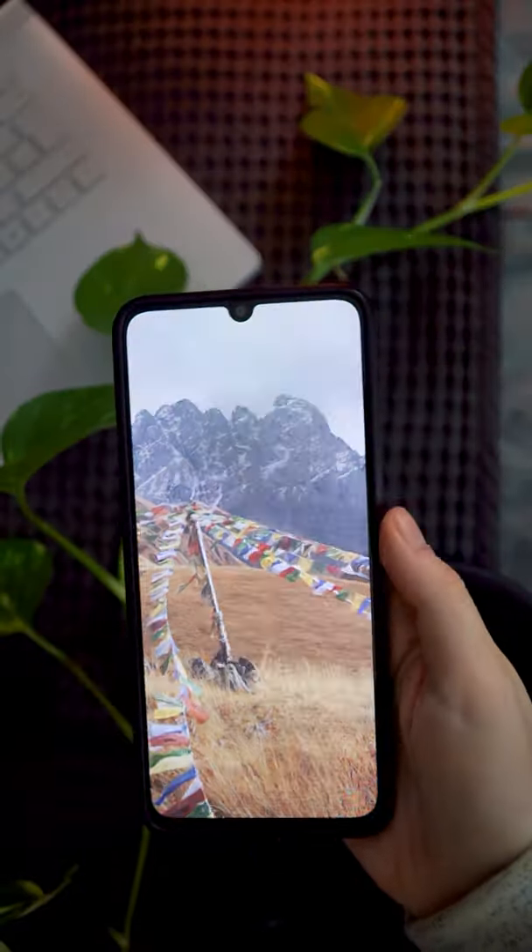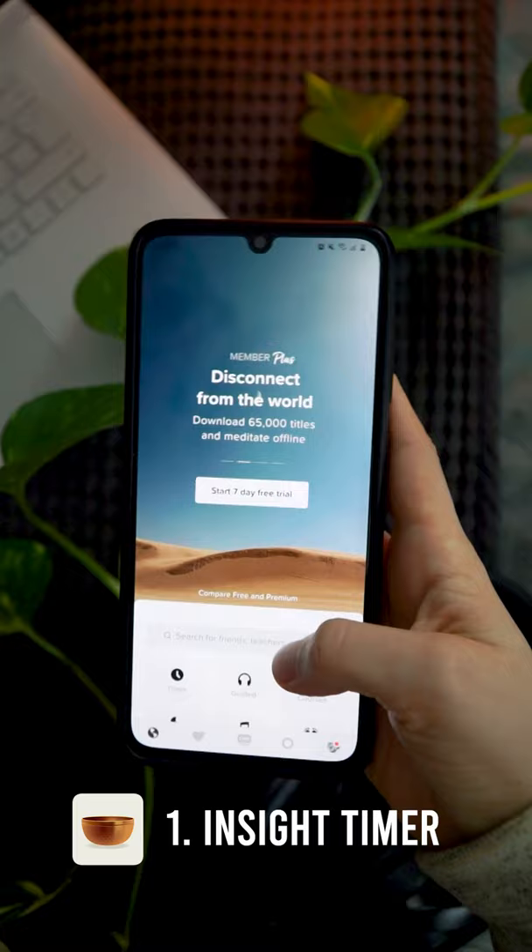These are the five self-improvement applications that I use every single day. I like to meditate using Insight Timer, the largest library of free meditations for your phone. It has a timer and guided meditation feature as well as options for community engagement and sharing.